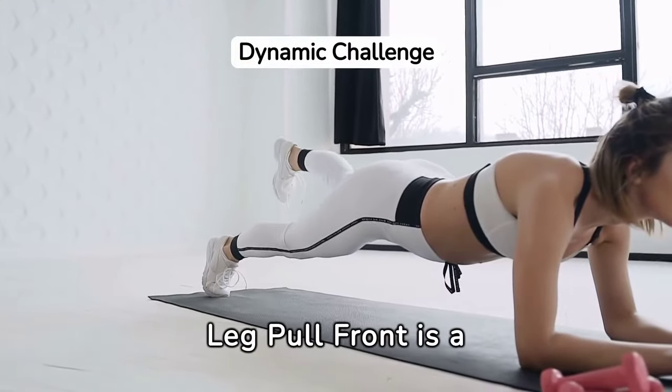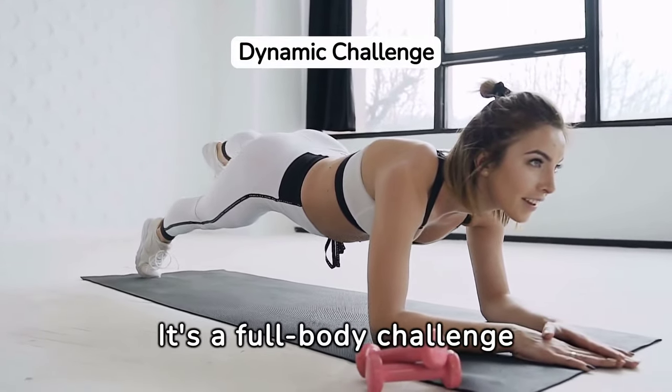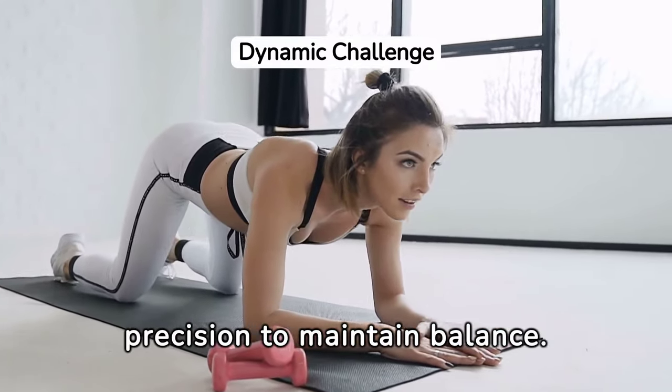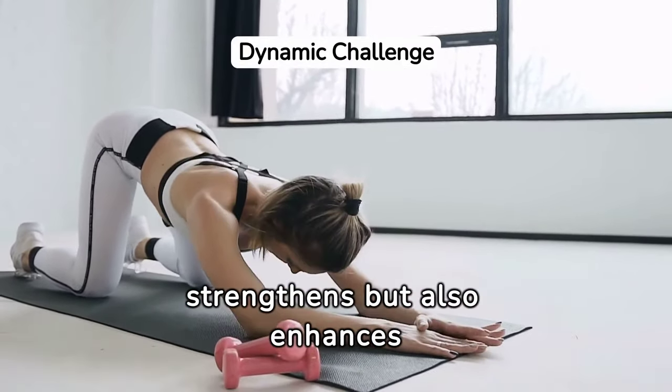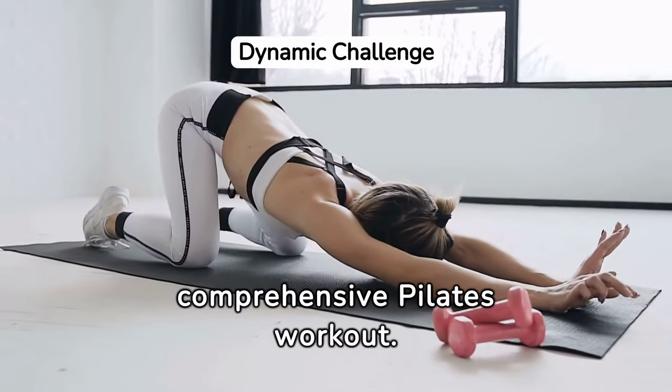Leg Pull Front is a dynamic exercise that tests core strength, arm stability, and leg power. It's a full-body challenge that requires focus and precision to maintain balance. This move not only strengthens but also enhances coordination, making it a fitting culmination to a comprehensive Pilates workout.